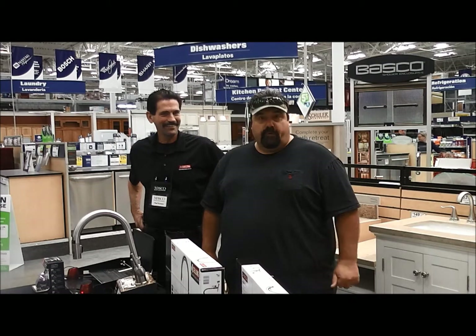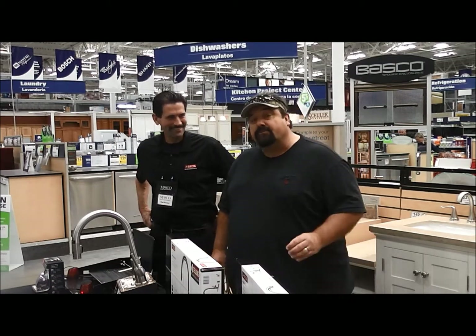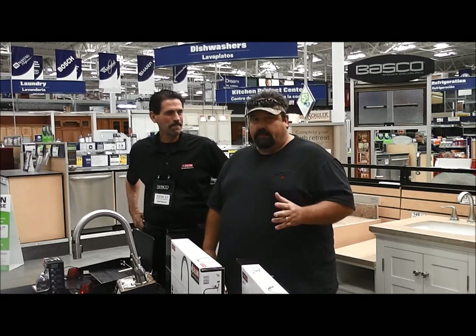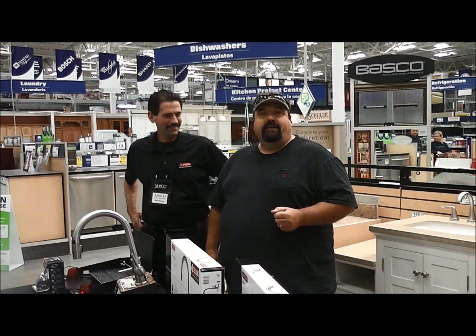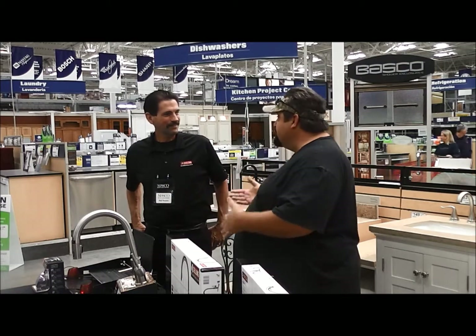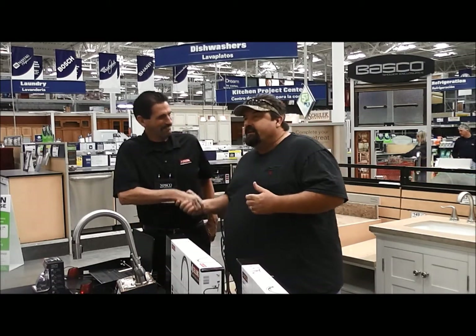Hey y'all. It's Rick Allen from Rick's House Home Improvement Radio and Television Show, and I'm at one of my favorite places — that's Lowe's. We're here in Jefferson City at Store 2709, and they're having a vendor fair today. That gave me a chance to meet you for the first time, Paul, from Delta.